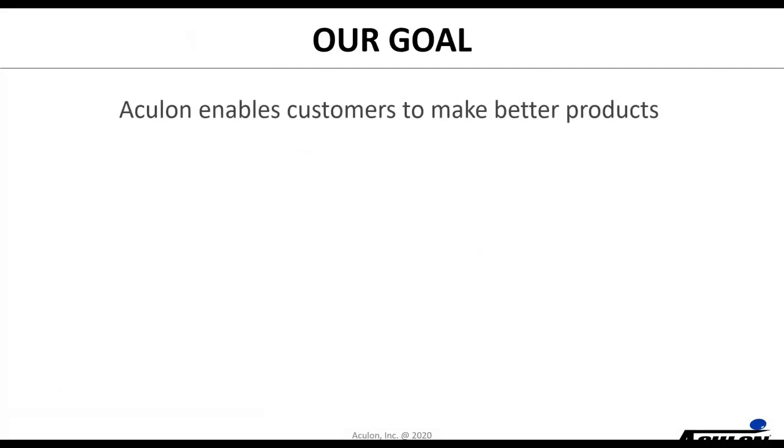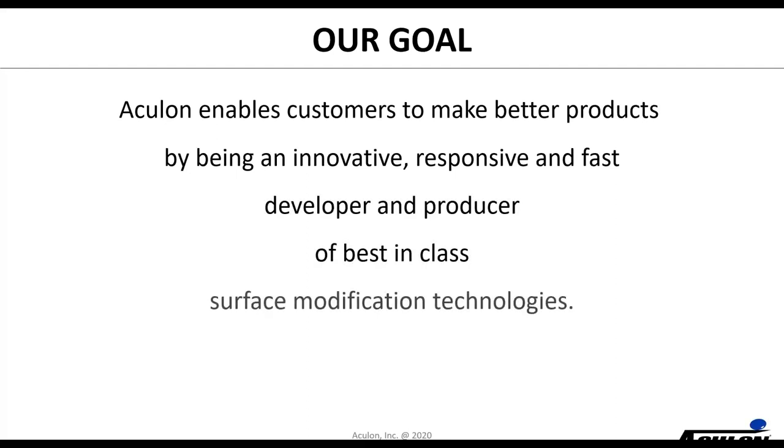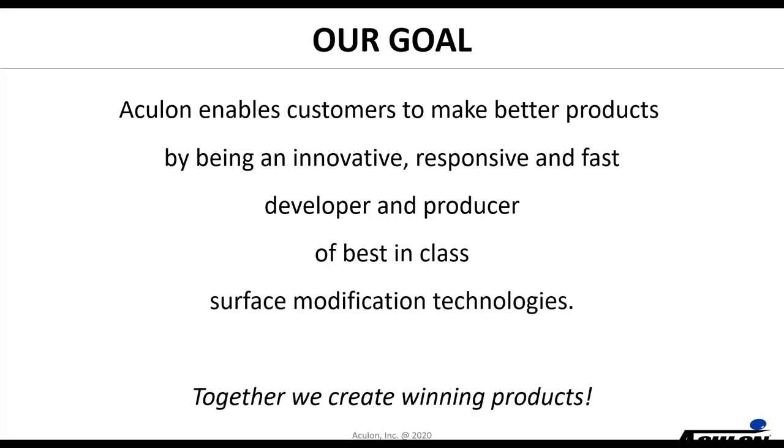At Aculon, our goal is very simple: we enable customers to make better products by being an innovative, responsive, and fast developer and producer of best-in-class surface modification technologies. We believe together we can create winning products.